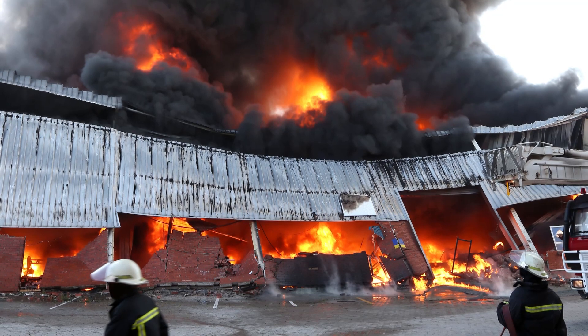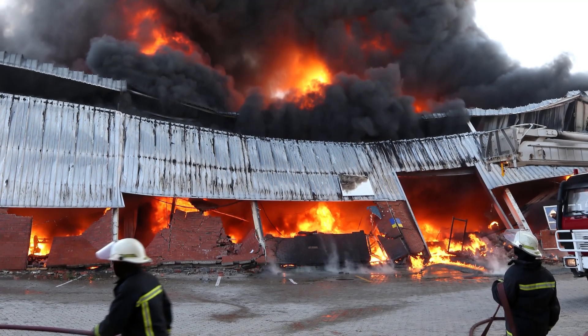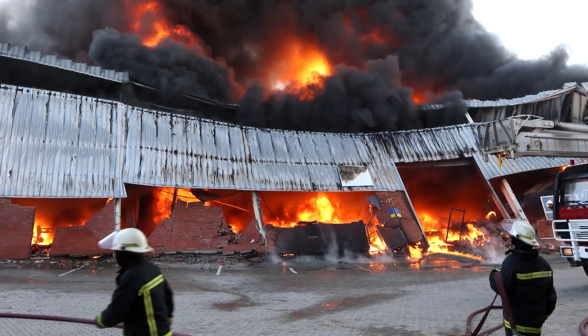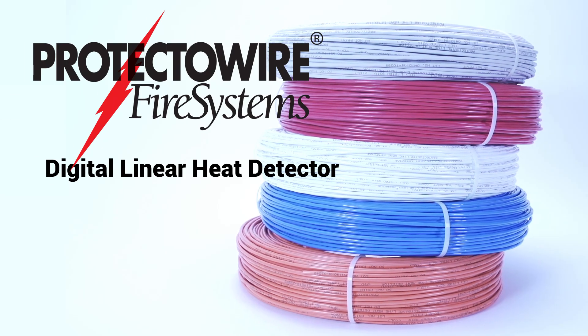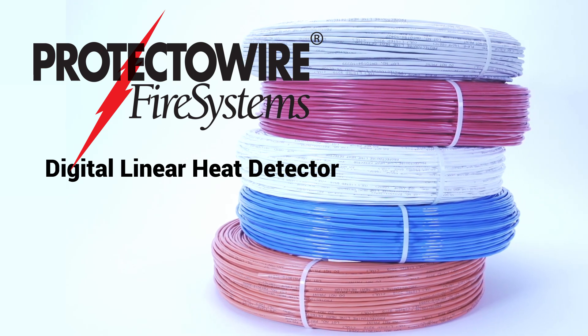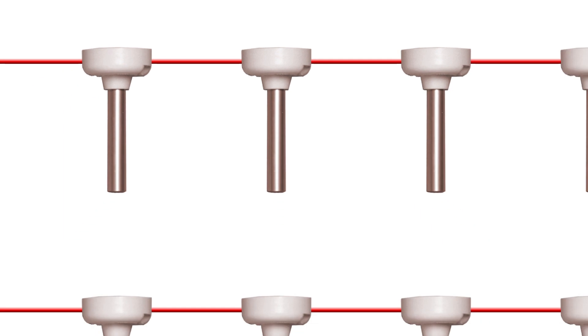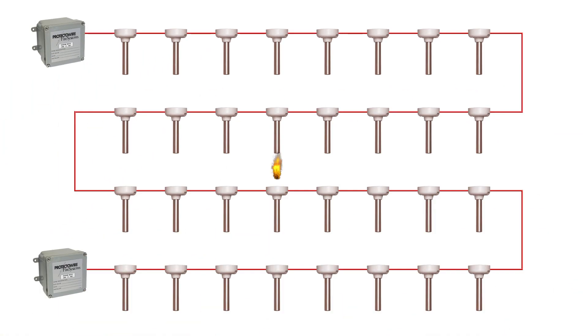The potential for downtime and financial loss caused by an overheat or fire in an industrial environment can be disastrous. Protectowire fire systems are the premier detection systems for the special hazard industry. Protectowire can best be described as a continuous run of spot heat detectors. The detector is capable of sensing heat anywhere along its length, initiating an alarm once its fixed activation temperature has been reached.